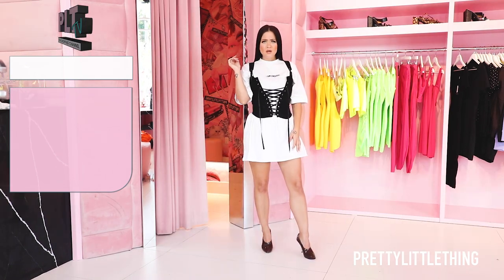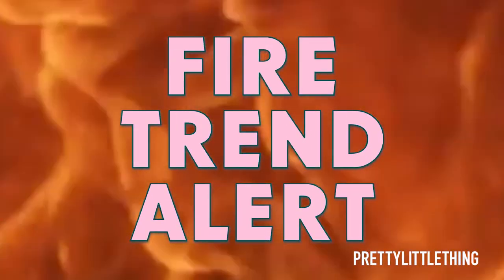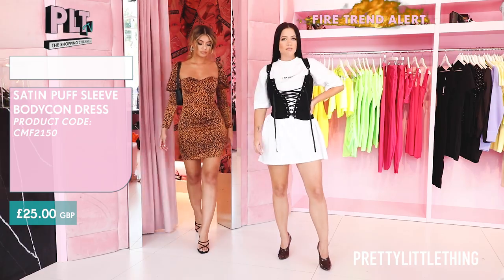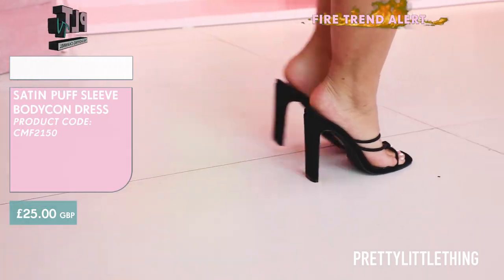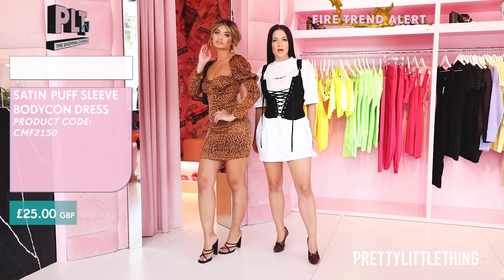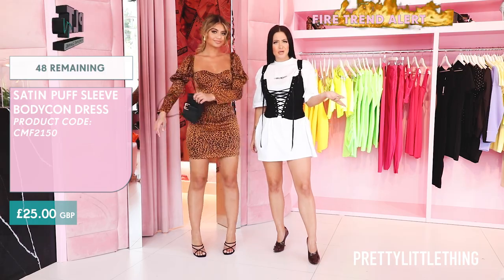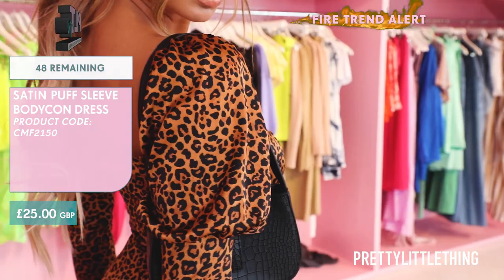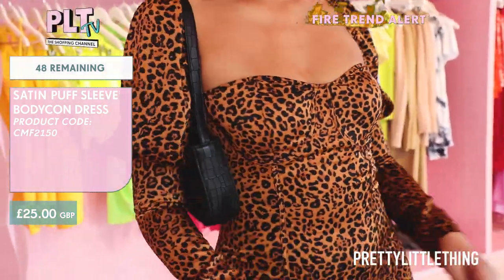What's that smell? Oh it's fire — trend alert. Next up we have a leopard print dress, a season must-have. This dress goes perfect with a simple sandal and a cute mini bag. How could you not love a cheetah print dress? What I love most about this dress is that it hugs your figure, has a cute puff sleeve and a nice bust.